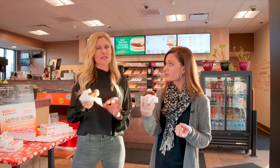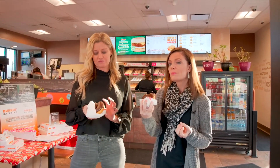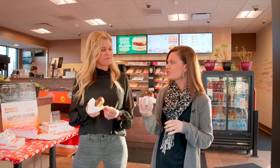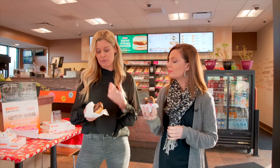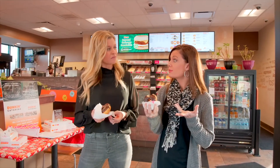The donut's a little on the dry side, I would say. I think it's average — it wasn't too bad. For me it's a little bit on the dry side, but it has a good flavor. The flavor is amazing.